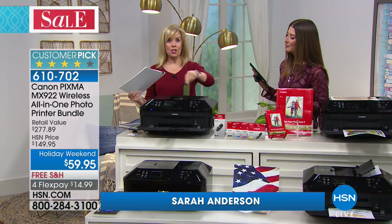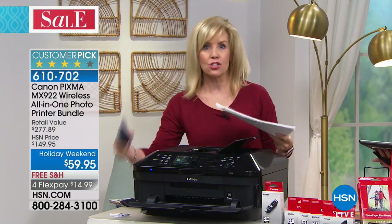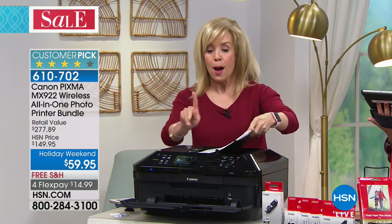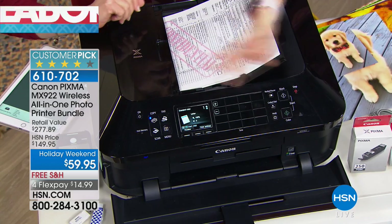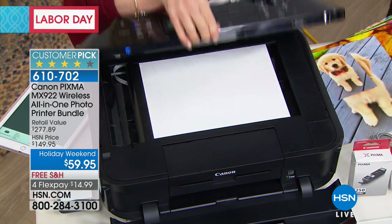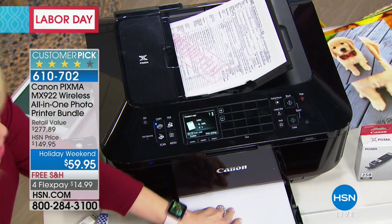This is your automatic document feeder. So if you need to scan something, instead of scanning it to your computer — which usually it gets lost — you scan it to your phone. The nice thing about your feeder is you can put in 35 sheets of paper, double-sided, press a button, and walk away and do something else. You don't have to babysit it. And then let me show you the paper trays, and then we'll do a scanning demonstration.